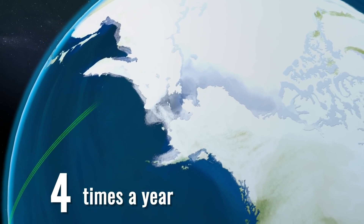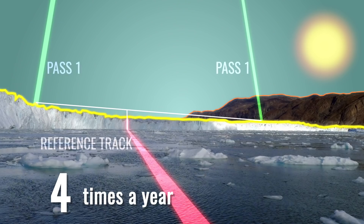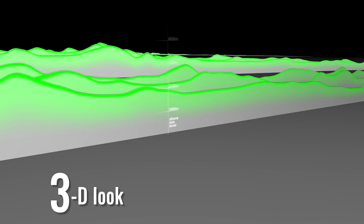Four times a year, every 91 days, ICESat-2 will measure the same ground tracks, allowing scientists to see how glaciers and other frozen features change with the seasons, including over winter.